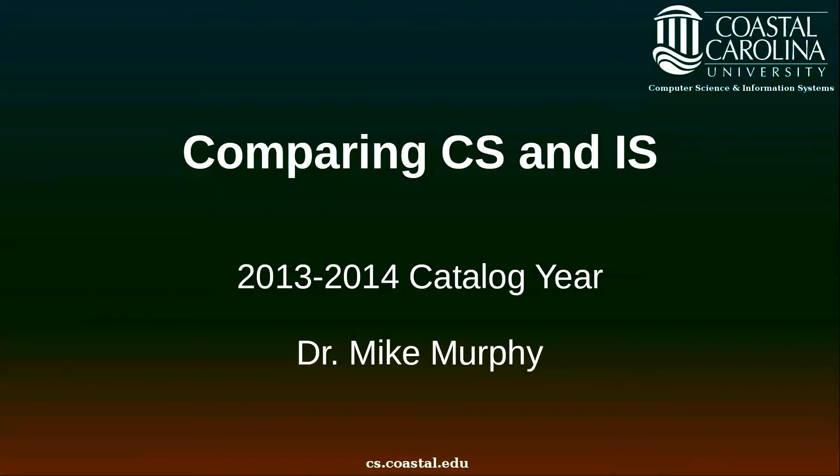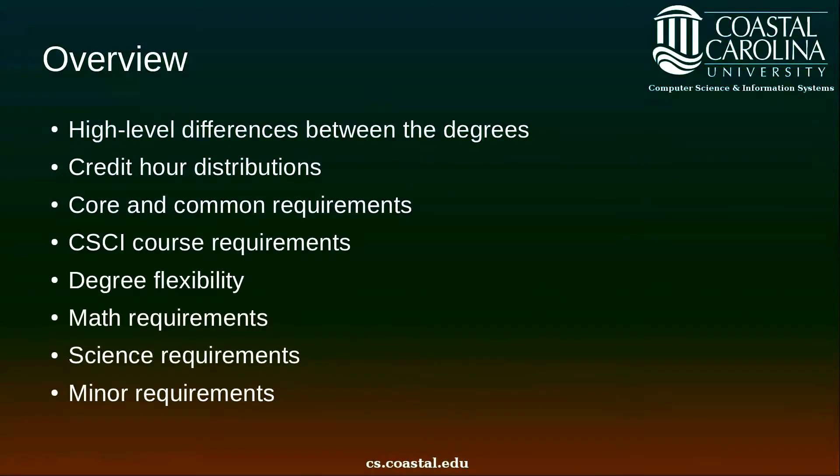This comparison is based on the 2013 catalog year. Specifically I'm going to talk about the high-level differences between the computer science and information systems degrees, which we abbreviate CS and IS, show the relative credit hour distributions between the two degrees, talk about core and common requirements for both degrees, talk about the course requirements for both degrees, provide some measure of degree flexibility for both degrees, and talk about differences in math requirements, science requirements, and minor requirements.